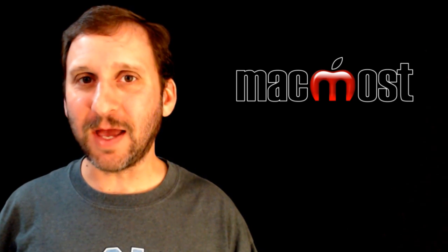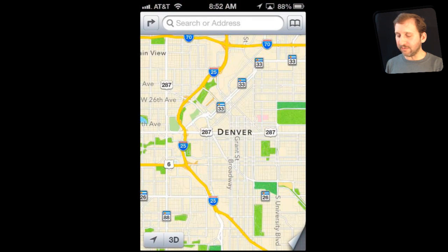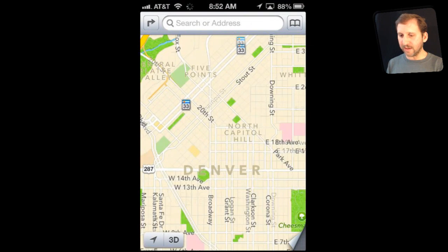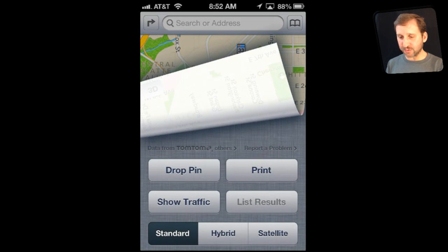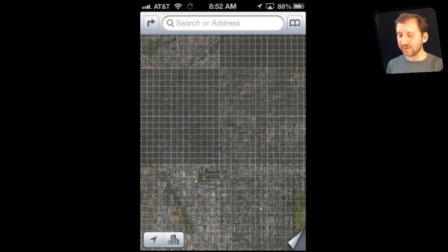One of the big new features is the replacement of the old Maps app, which used Google Maps, with a new one from Apple. You can see right away it looks a little different. The graphics and colors are a little bit different but it works in generally the same way. You can move around, zoom in, look at different options like showing traffic, and switch to hybrid and satellite mode. It works in a very similar way — you won't have to learn how to do anything new.